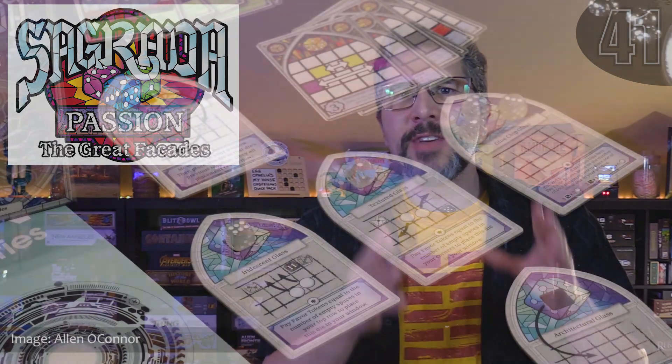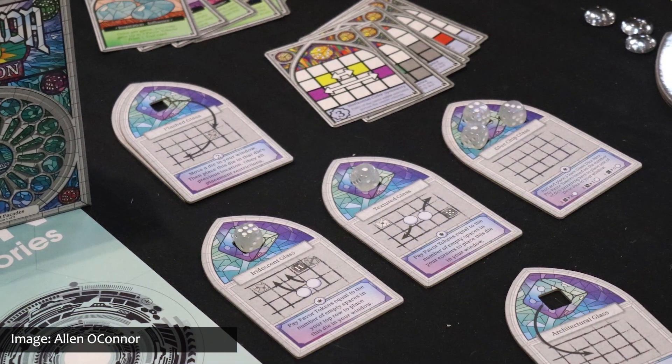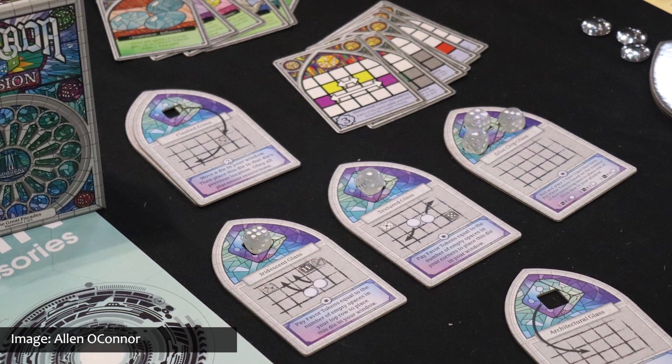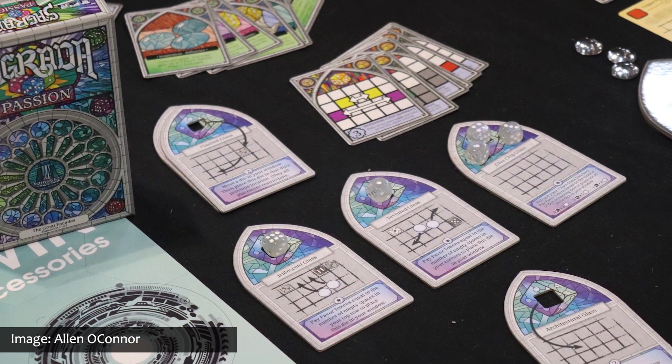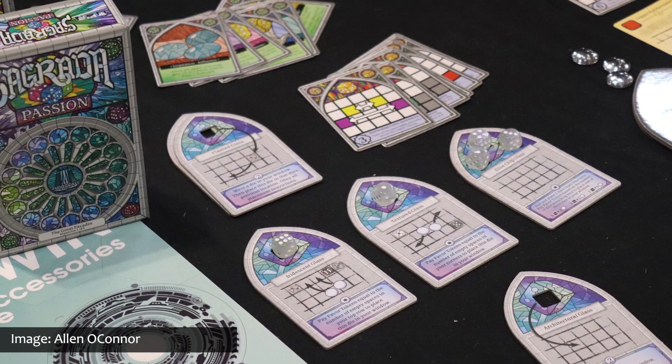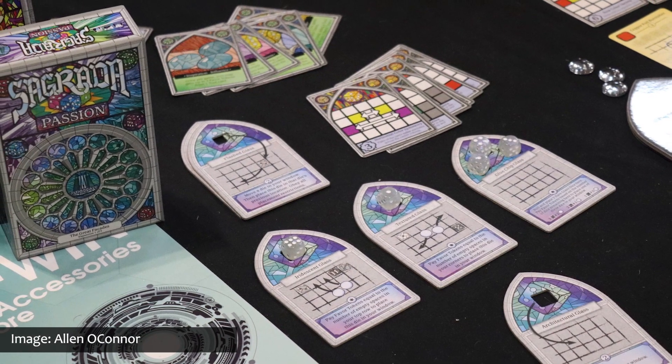Number 41 is an expansion for Sagrada called The Great Facades: Passion, named after the Sagrada Familia facades. It is a series of expansions to be released in three parts — Passion, Life, and Glory. Each part contains modules that players can add individually or together to their original game of Sagrada. Passion specifically introduces inspiration cards, rare glass dice, rare glass private objectives, and more public objectives.